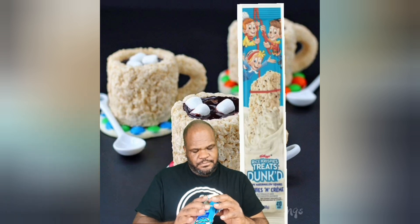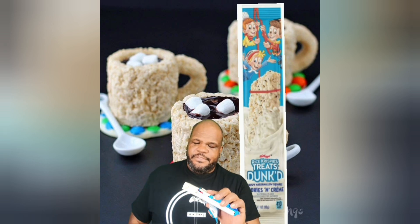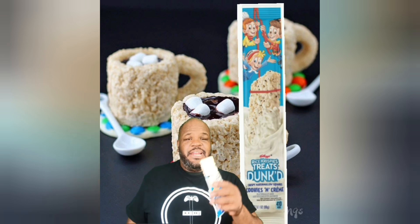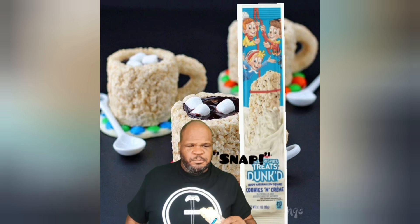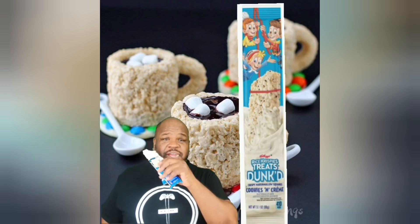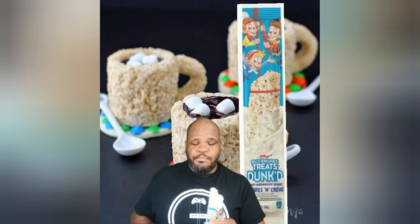Oh nice. Completely covered it looks like. And you can see the little flakes of cookie in there. Smells about the same. Now time for the bite. Mmm. The flavor is not bad.